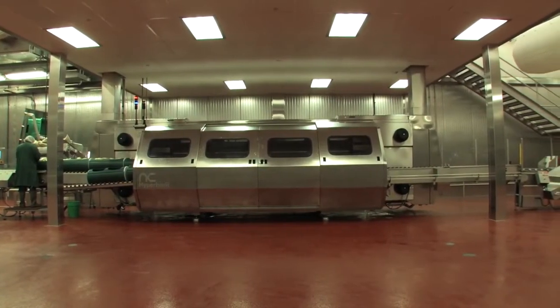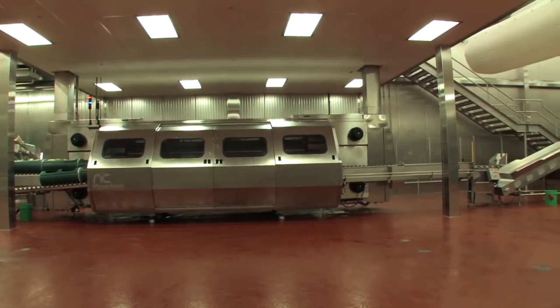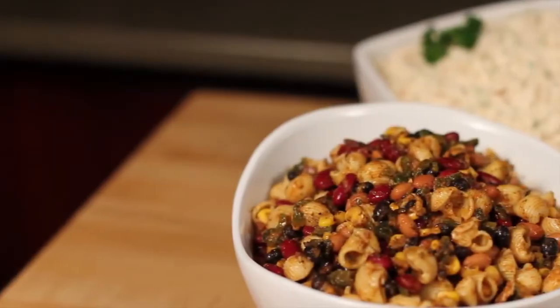HPP stands for High Pressure Processing. By using cold water and extreme pressure, we're able to kill all the harmful bacteria in our foods. And it's an amazing process.